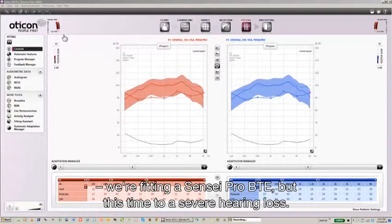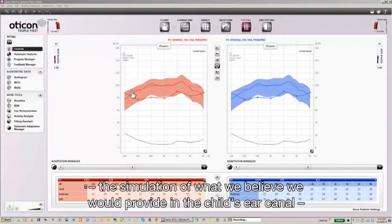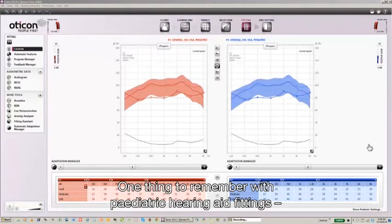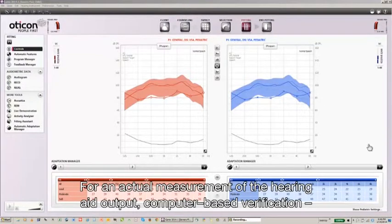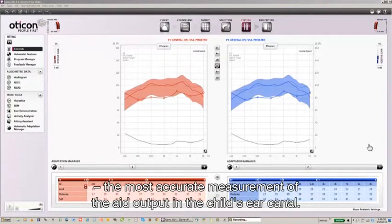In the third case, we're fitting a Sensei Pro BTE to a severe hearing loss. Throughout most of the frequency range, the simulation of what we believe we would provide in the child's ear canal is quite close to the targets called for by DSL. One thing to remember with pediatric hearing aid fittings is that the output displayed is an estimate. For an actual measurement of hearing aid output, computer-based verification incorporating real ear to coupler measurements will always give the most accurate measurement of hearing aid output in the child's ear canal.